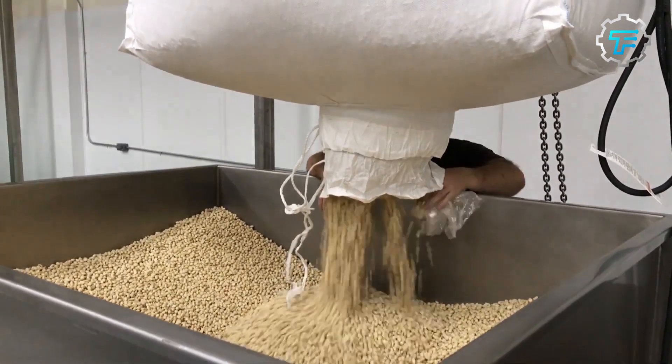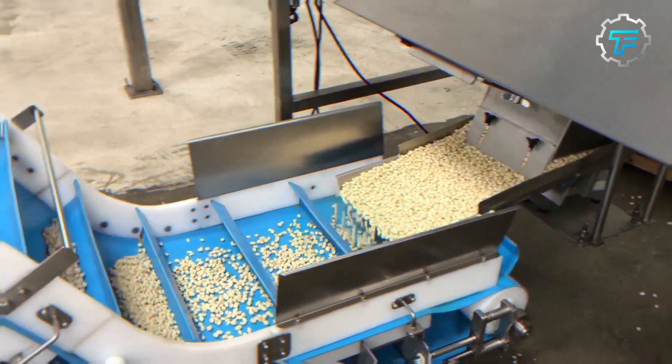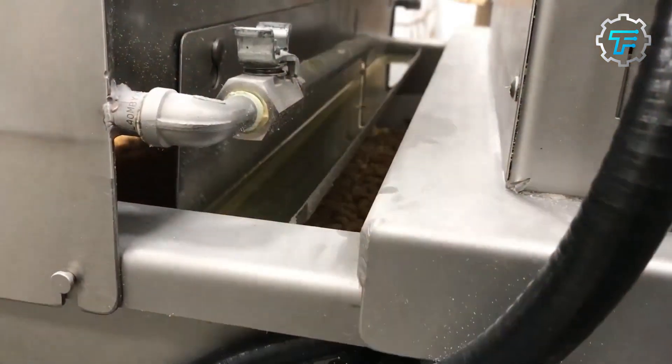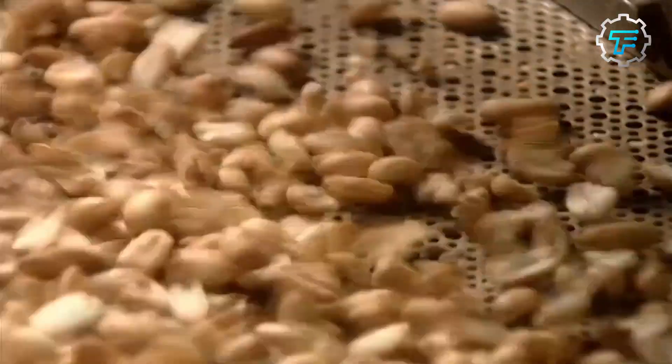Step number six: Cooling. After roasting, the peanuts are cooled to about 100 degrees Fahrenheit (nearly 40 degrees Celsius) to prevent them from over-drying and preserve their flavor. Step number seven: Grinding. The cooled peanuts are ground into a smooth paste using continuous milling.